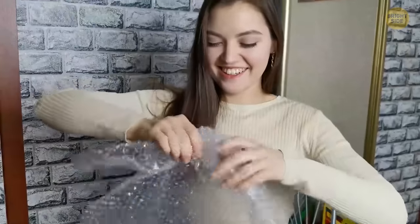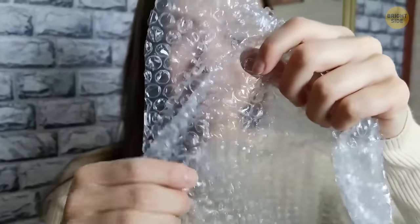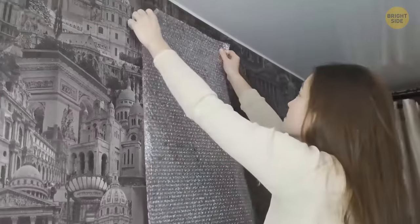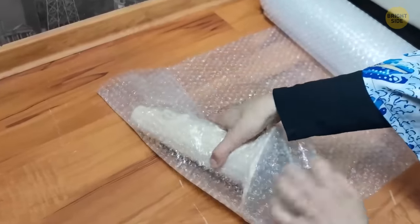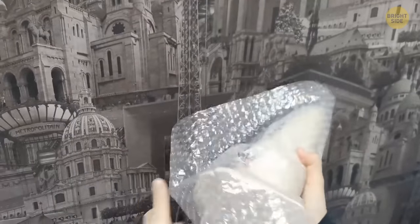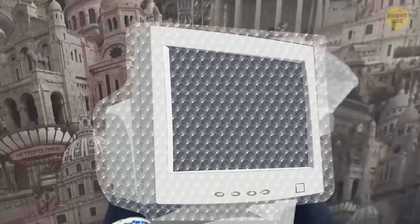Never pop bubble wrap — you're missing out. It was never meant to be popped or used the way we use it today. It was invented as a new textured wallpaper, created by sealing two shower curtains together to make the first bubbles. The idea never really took off. After failing as wallpaper, it discovered its true meaning — protecting sensitive items. When the first computers were being shipped, bubble wrap was there to help. Imagine a house with bubble wrap wallpaper in every room — best or worst thing ever?